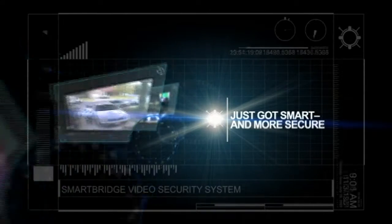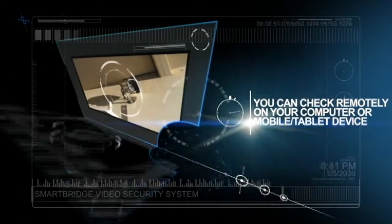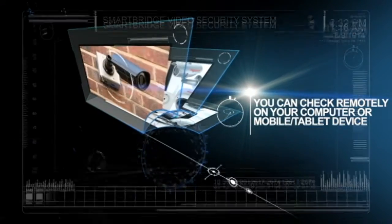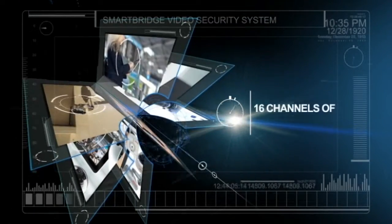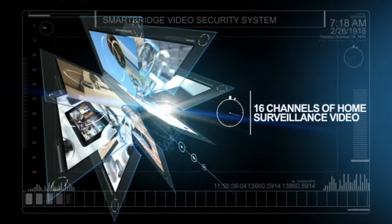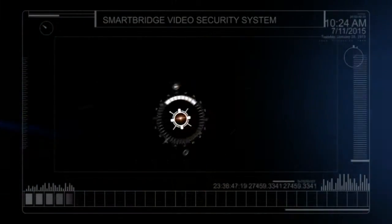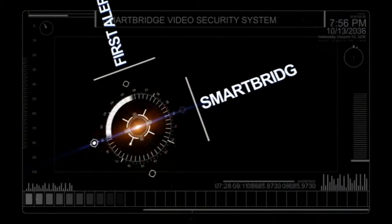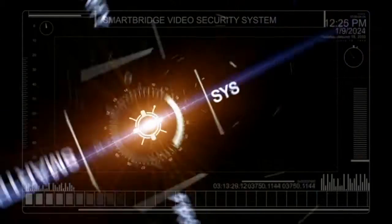Remote access to a home's video security system just got smart and more secure thanks to First Alert's SmartBridge video security system. In fewer than five minutes, do-it-yourselfers can set up truly secure remote access for up to 16 channels of home surveillance video. Check up on your home or business on your computer or mobile tablet device with internet connection. First Alert's SmartBridge video security systems — remote access just got smart.